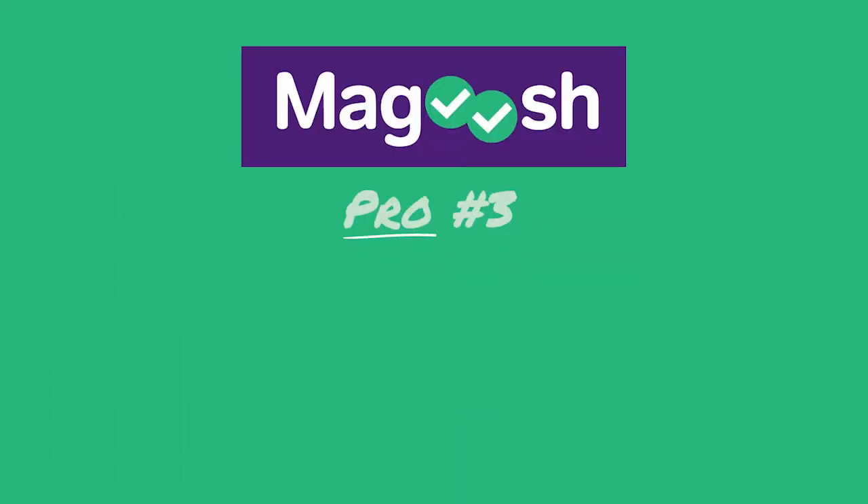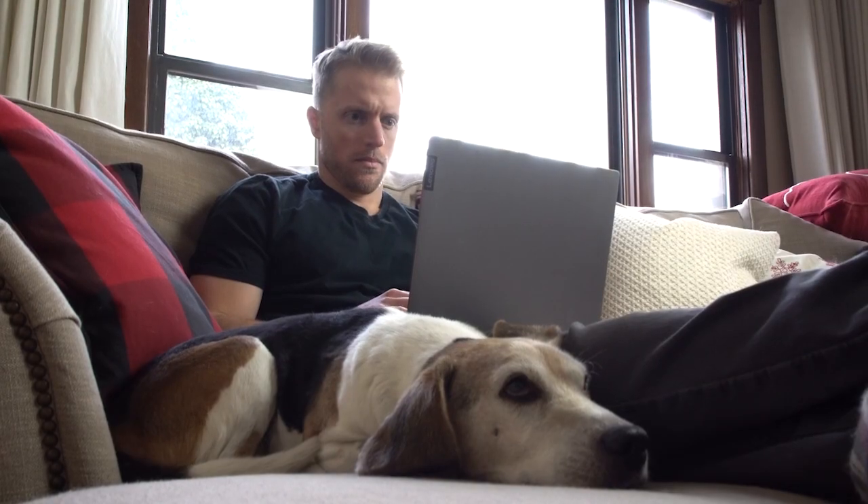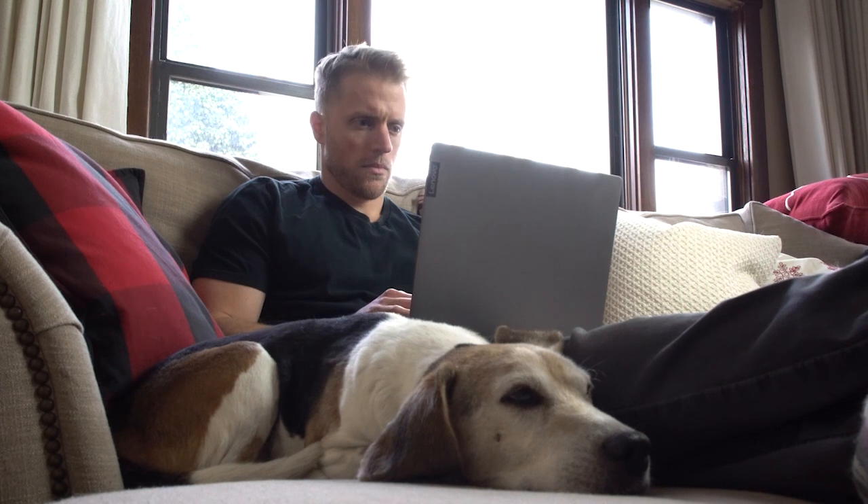My final pro with Magoosh are the live classes. This is a new feature and something we just got to review, but I think these new classes are actually a really big value add. From what I could tell in the classes that I got to sit in on, they're just really helpful. The Magoosh instructor leads you through detailed lesson plans that cover the most important and heavily weighted topics, and they stop frequently to answer questions and work sample problems. For students that can't seem to get motivated on their own or need some accountability in their ACT prep, these new live classes offer a lot of value.